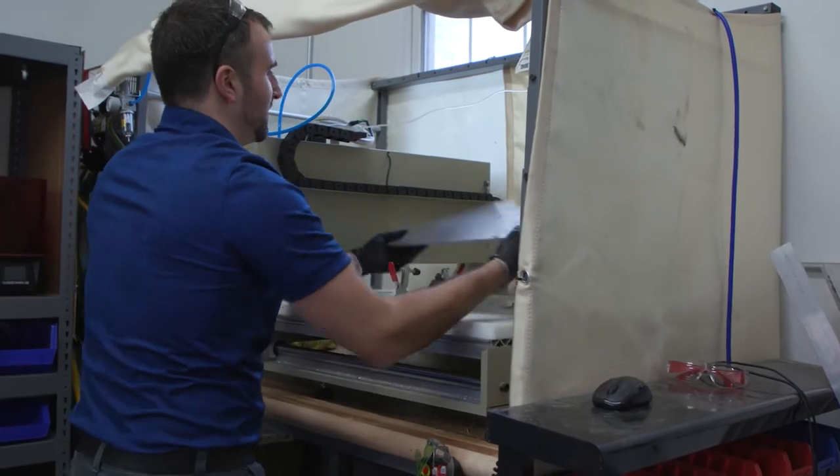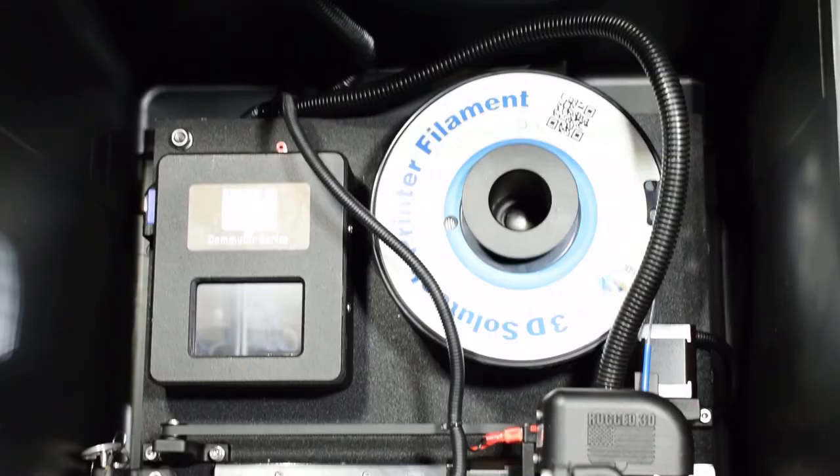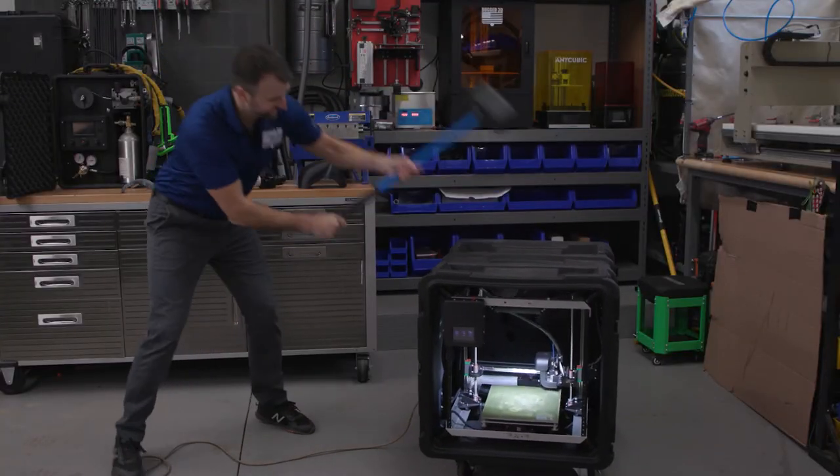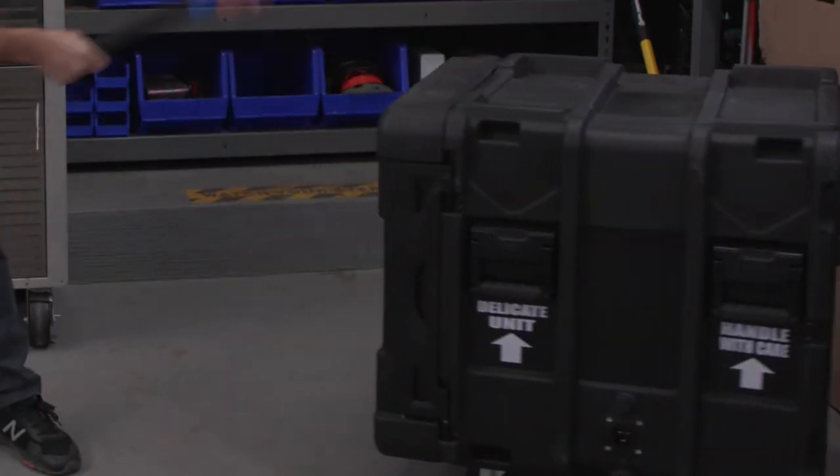One of the biggest problems we solved was making a 3-pin locking system that can quickly lock the machine down mechanically so you can close the door, install the 3 pins, and ship it anywhere in the world, instead of having to use bubble wrap and tape and stuffing custom packaging inside of it.